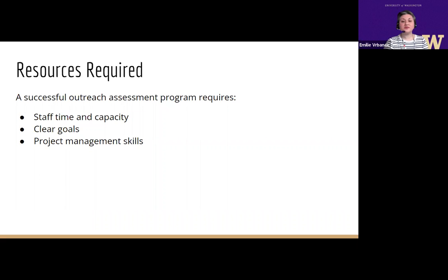I'll continue to share some of the implications of our work. In our experience implementing the Library Outreach Assessment Toolkit and Framework, we found that a successful outreach program requires the following resources: plan for adequate staff time, capacity, and labor to complete assessments, especially if those who are assessing the event are also planning it. A leader with a clear vision and goals for an existing or new outreach assessment program is essential to success. And project management skills are also needed to stay organized and manage the entire assessment cycle.